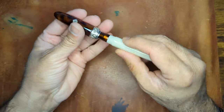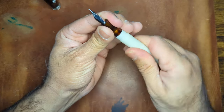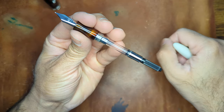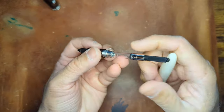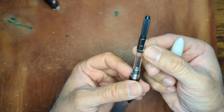It is a cartridge converter pen, so you can use standard international cartridges, or it comes with a converter as well — also branded Kilk on the metal.